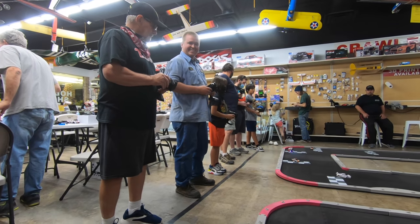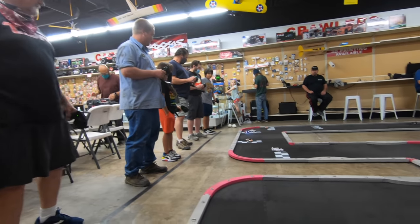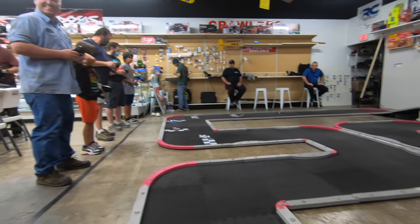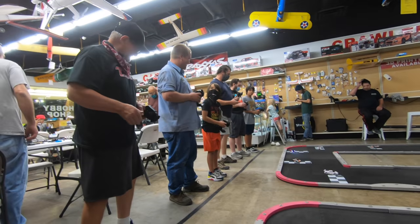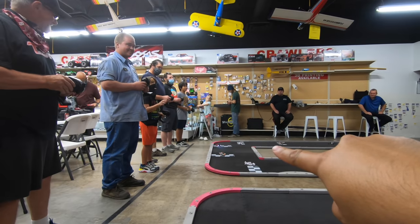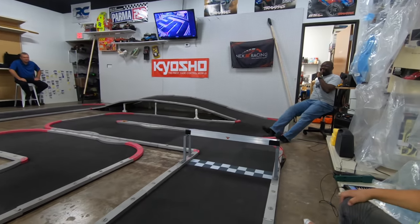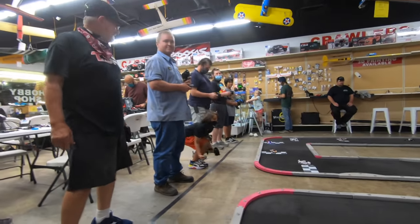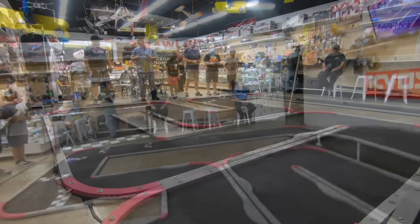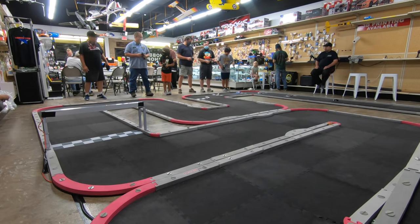This is the A main, guys. Both my sons — Evan was second overall. Ethan bumped out of the B, so they're all in the A. Lots of trash talk going on — this guy just told that guy he can't see the corner because of his belly. Six minutes or ten? Ten minutes. Nine — because he's nine years old. Let's do nine. The A main is going to be nine minutes of stock Mini-Z hot racing action, in honor of Ethan's ninth birthday.